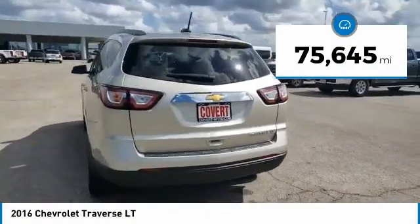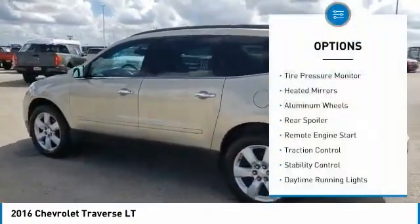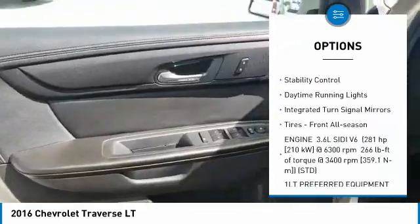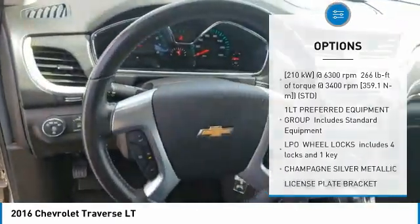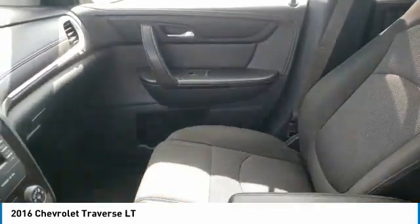This vehicle has less than 80,000 miles. Here are some of this vehicle's great options: tire pressure monitor, heated mirrors, aluminum wheels, rear spoiler, remote engine start, traction control, stability control, daytime running lights, integrated turn signal mirrors, and front all season tires.